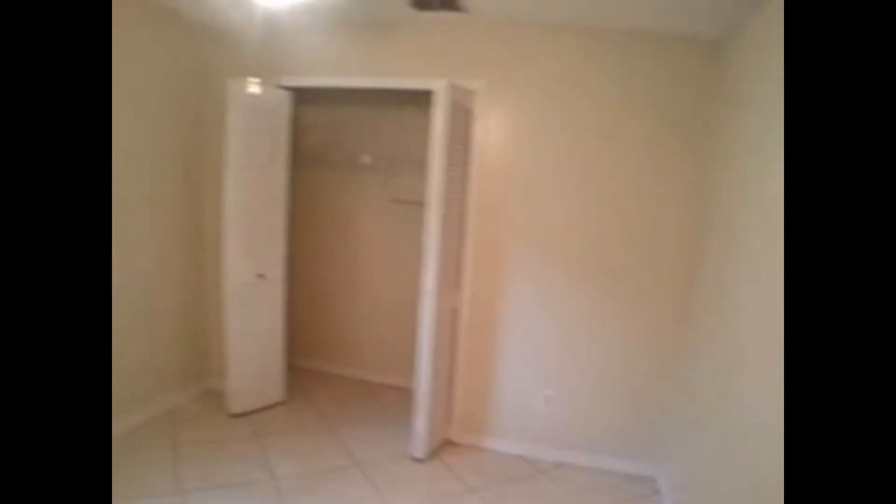Let's go down the hallway. To the right is bedroom number one. Tile throughout as well. Each room has a ceiling fan, decent-sized closets, and an organizer rack.